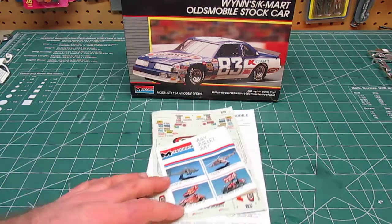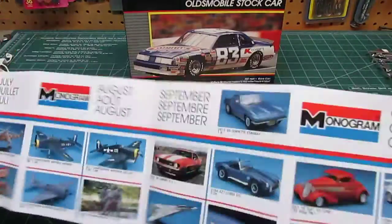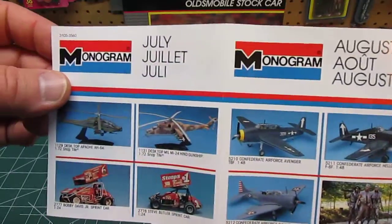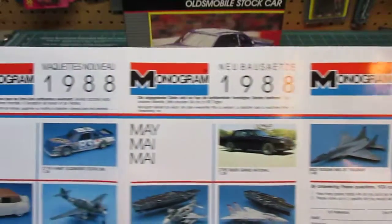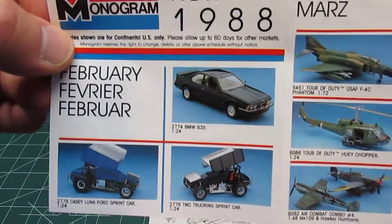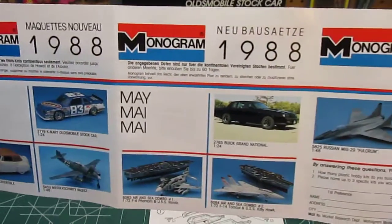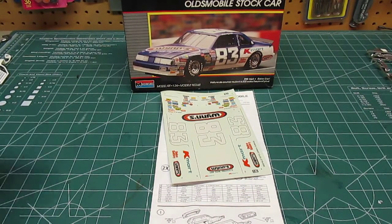First we'll take out all the paper goods. In every Monogram box was the wish list — the giant wish list for every month, all the kick-ass stuff that was going to come out that year. You'd check off everything and take it to Kmart or Sears to find all the cool NASCAR racers, the jets, the sprint cars. They hardly make anything of sprint cars nowadays, but back then you could find all different kinds of models. This kit is from 1988, so we're looking at going back about 26-27 years.